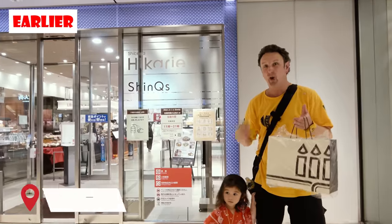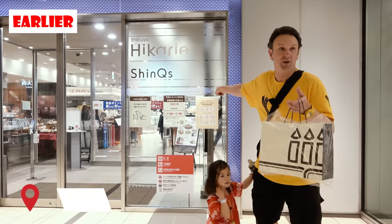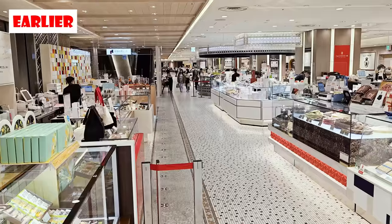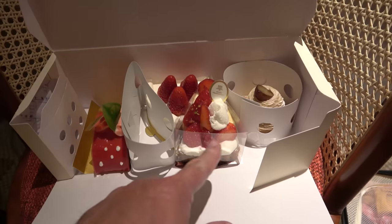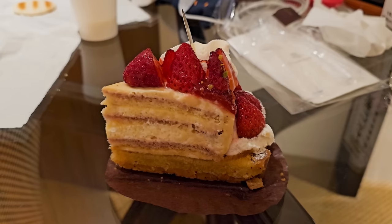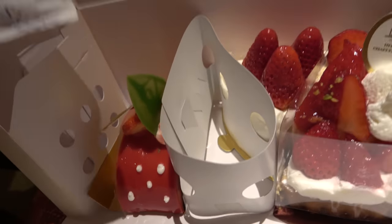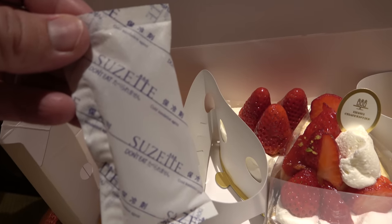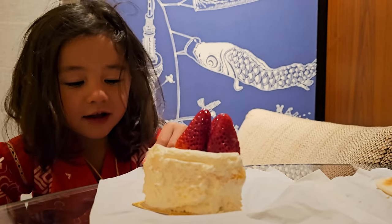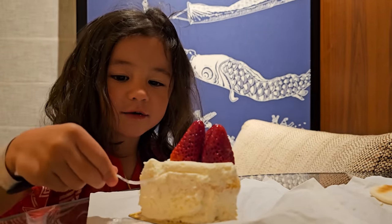One of our traditions whenever we're in Tokyo is to over-indulge in Japanese sweets and desserts at Japanese department stores. Many of them have dessert floors — basement level two, all desserts. We got a Mont Blanc, a strawberry pie, a strawberry shortcake, and a strawberry roll. They even put a little bit of ice in the bag to make sure it stays cold for the trip back to the hotel.